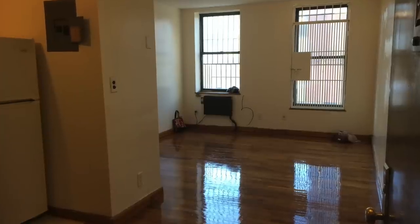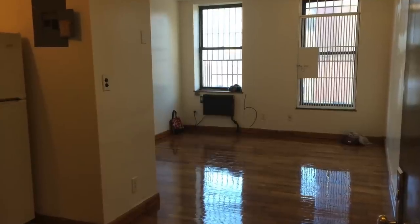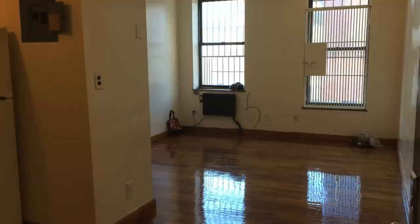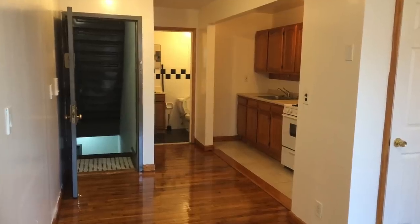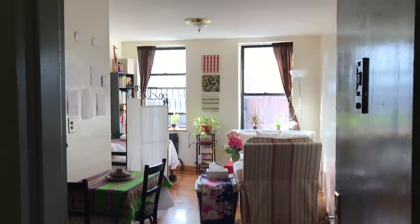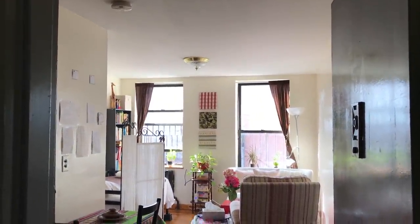I moved into my New York City apartment back in January, which is about eight months ago, and when I moved in it was small, drab, and dreary. Then I started to put my own personal touch on it, and it's completely changed. Welcome to my 250 square foot New York City apartment.